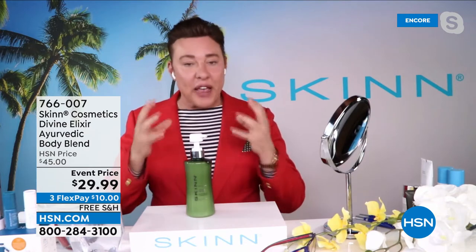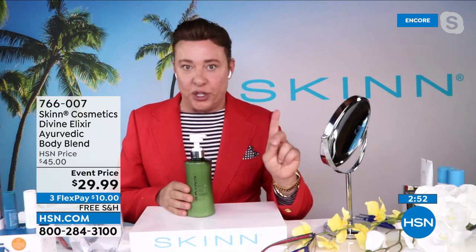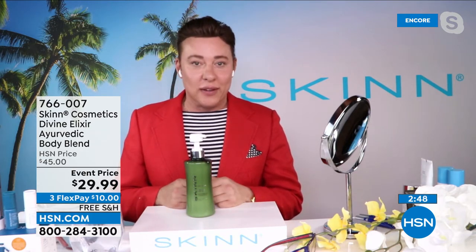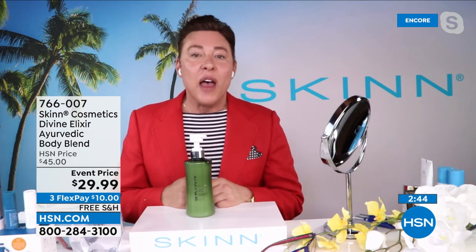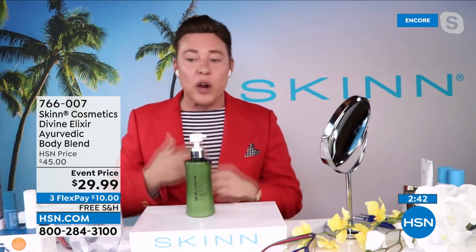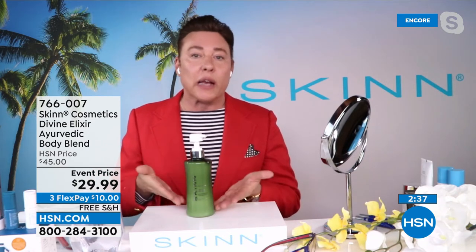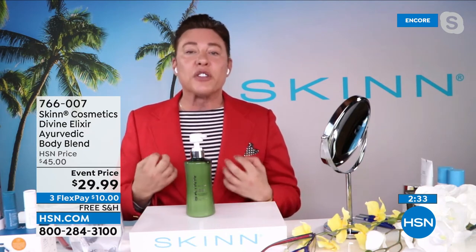First of all, it's an Ayurvedic blend — Ayurveda is a tradition of using plants as science, 5,000 years old. It has ashwagandha, the king of Ayurvedic plants. It's an adaptogen that adapts to what your skin needs it to do, and it's very soothing. I take ashwagandha tablets — my doctor tells me to. It reduces stress hormones internally. This is topical, a cosmetic application, not a drug, but as a supplement, it's very soothing.